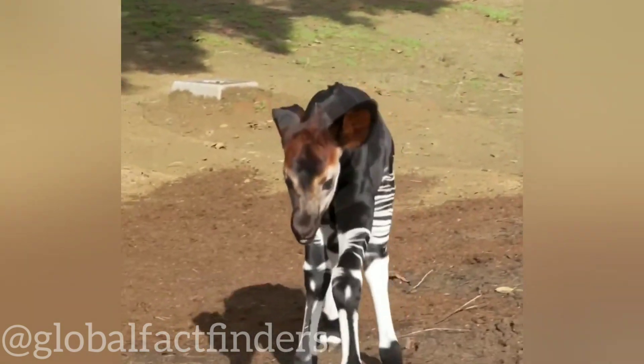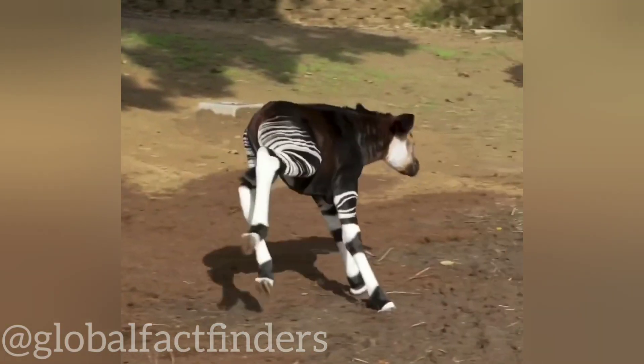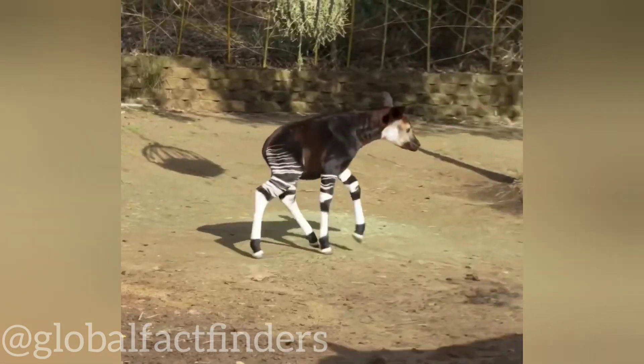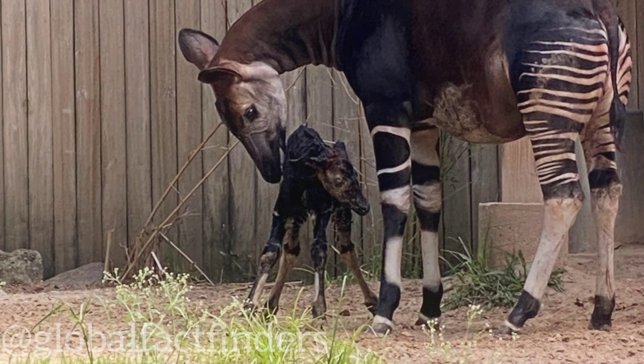Baby okapis are generally solitary creatures, spending most of their time hidden in thick vegetation. After birth, they remain hidden for several weeks, with their mothers visiting them periodically to nurse. As they grow older, baby okapis start exploring their surroundings, learning to forage for leaves, fruits, and other vegetation.